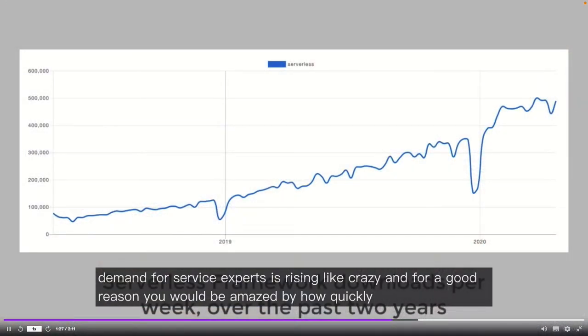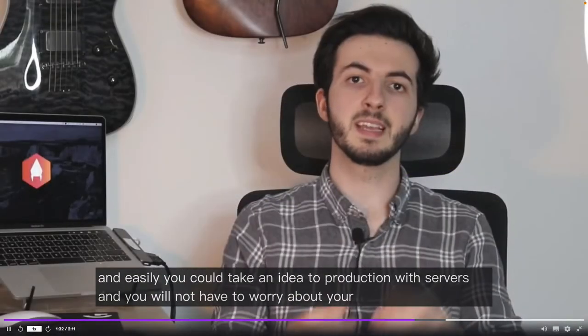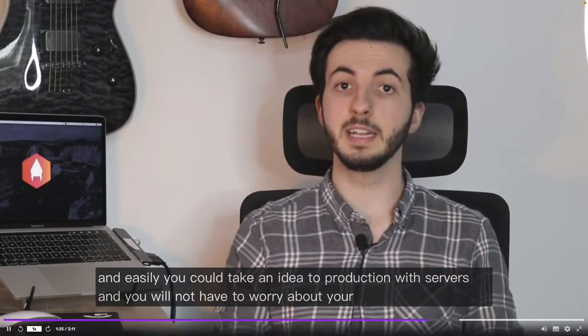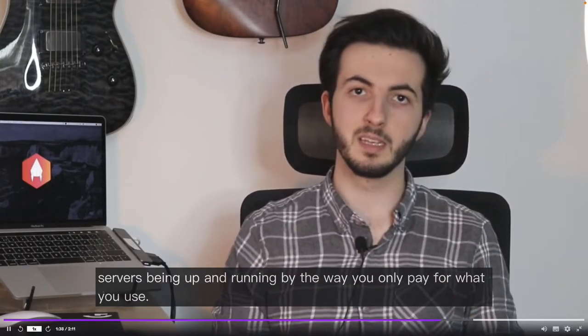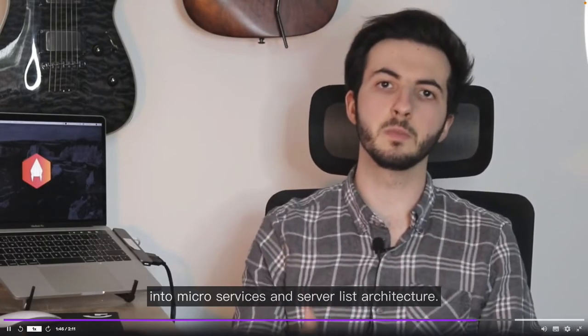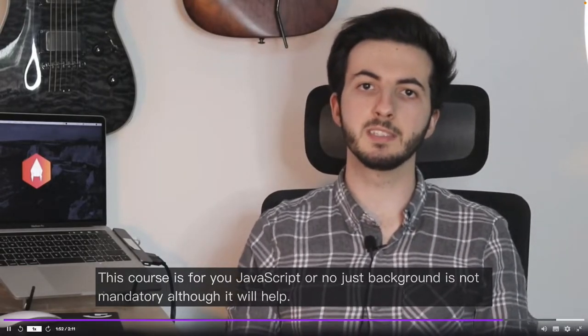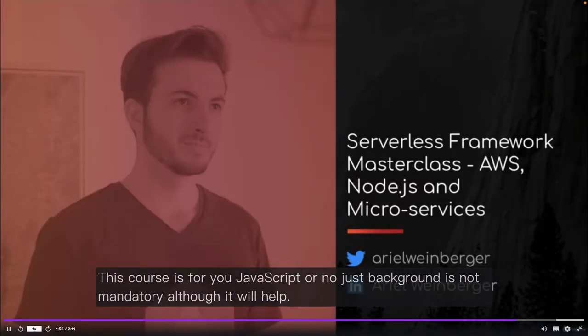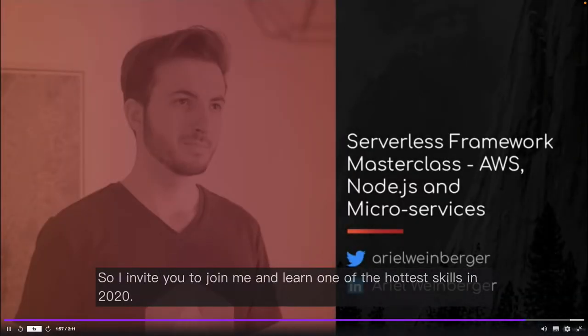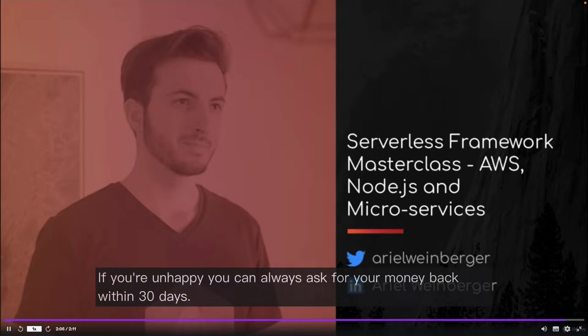Demand for serverless experts is rising like crazy and for good reason. You would be amazed by how quickly and easily you could take an idea to production with Serverless, and you will not have to worry about your servers being up and running. You only pay for what you use. If you're a developer with a basic background in back-end development and you want to dive into microservices and serverless architecture, this course is for you. JavaScript or Node.js background is not mandatory, although it will help. Join me and learn one of the hottest skills in 2020 — you can check out free lectures and ask for your money back within 30 days if unhappy.